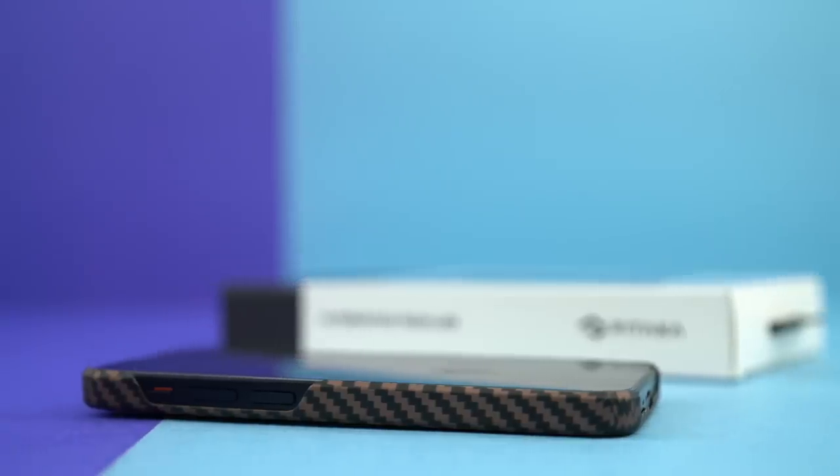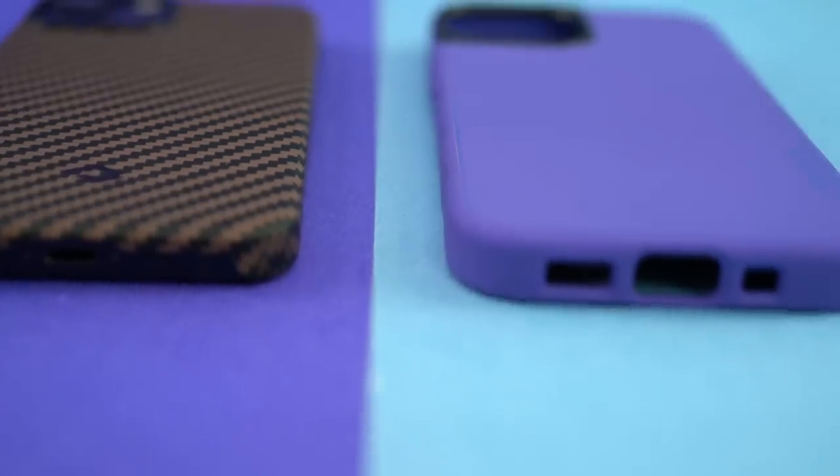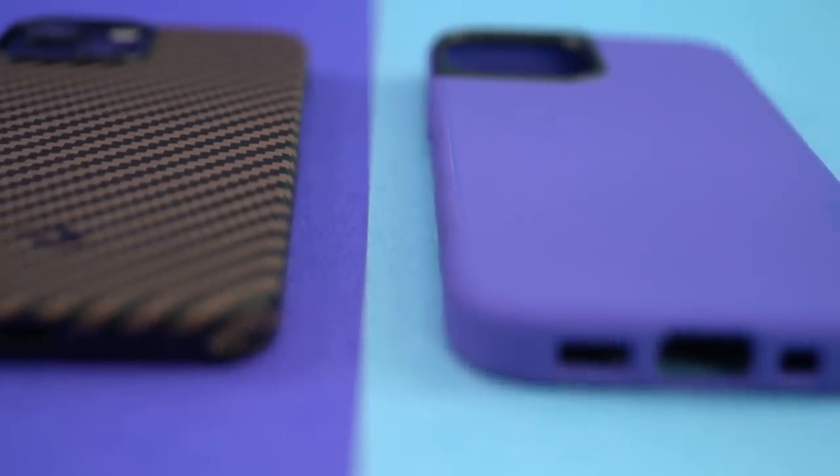The standout feature for us is the bevel on the back edge of the MagEasy case. Most cases we use have rounded corners, so having a different hand feel because of that bevel really stood out for us.